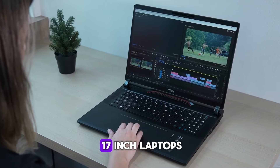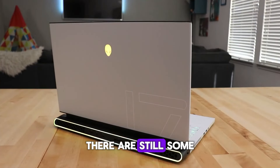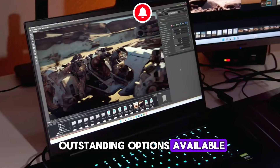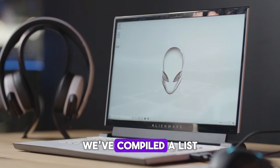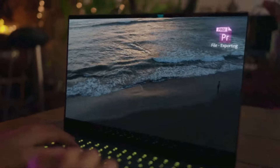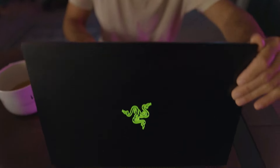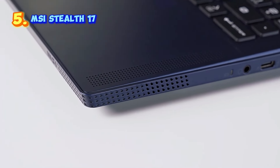While the selection of 17-inch laptops may not be as extensive as other sizes, there are still some outstanding options available. To help you find the best large screen laptop, we've compiled a list of top recommendations.